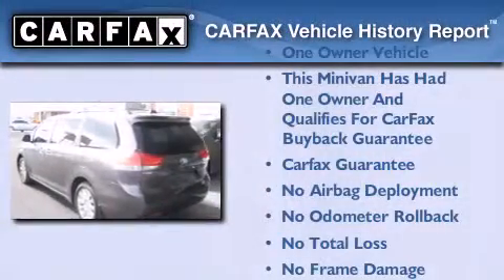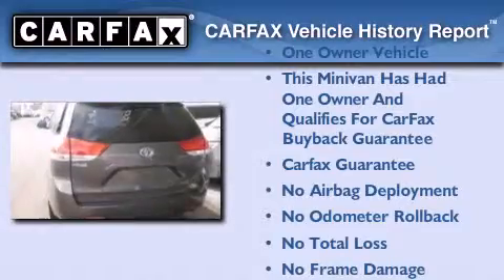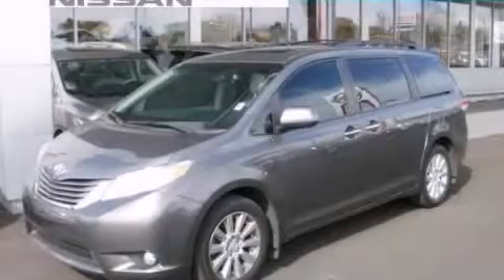This minivan has had only one owner and it qualifies for the Carfax buy-back guarantee. Contact us today and schedule your opportunity to see this automobile in person.